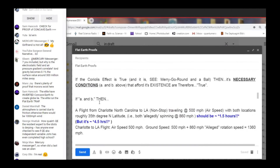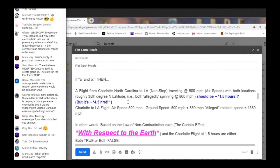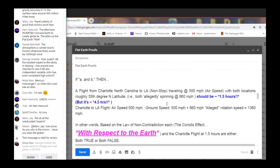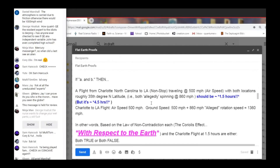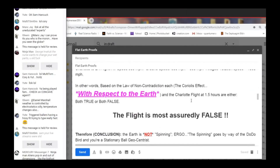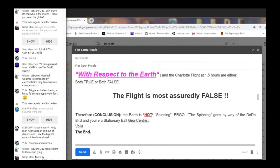If A and B are true, then a flight from Charlotte, North Carolina to Los Angeles nonstop, traveling at 500 miles per hour airspeed, with both locations roughly at the 35th degree north latitude — both allegedly spinning at roughly 860 miles per hour — should be approximately 1.5 hours. This argument is so ridiculous, QE, it doesn't even deserve a response. If you weren't dumber than a tree stump, you would know that. Maybe that's why you substitute your words for the words in your citations and then continue to refer to your words, not what the citations said.